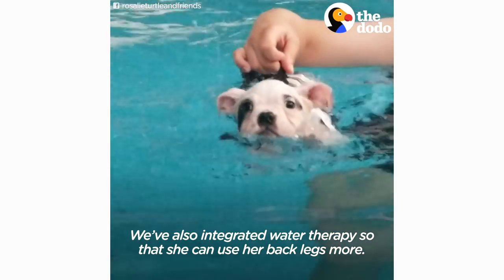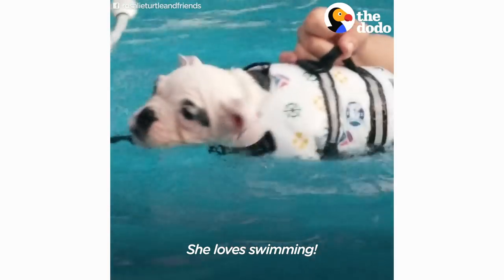We've also integrated water therapy so that she can use her back legs more. She loves swimming.